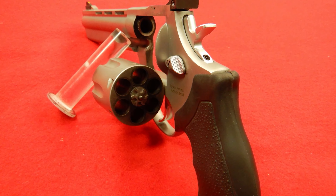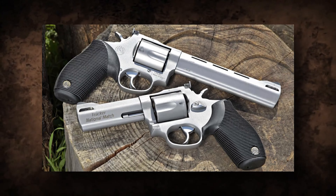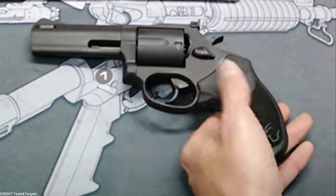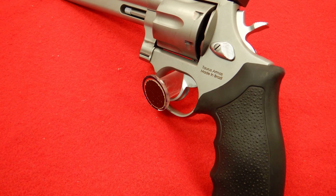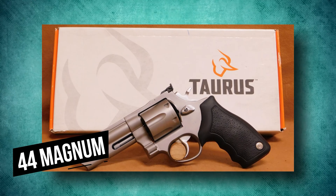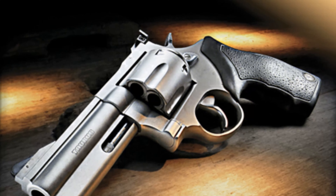Taurus Tracker 44. The Taurus Tracker 44 is a compact and incredibly flexible single/double-action revolver that has just about everything you might want. The revolver is made of stainless steel for enhanced durability, and has a shorter 4-inch ported barrel for reduced recoil. With an overall length of 9 inches, it has a far smaller profile than other .44 Mags on the market. It also has an incredibly reliable 5-shot cylinder and a fantastic ribbed grip that makes this gun exceptionally simple to wield.